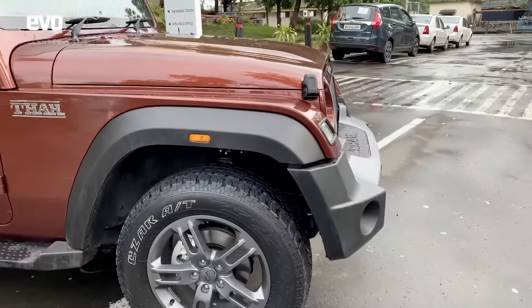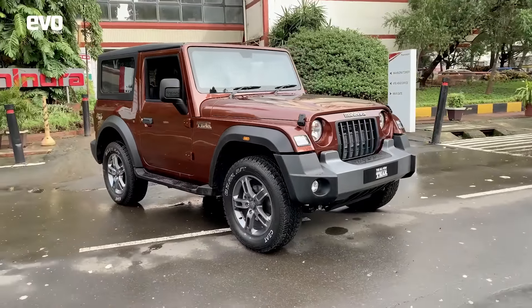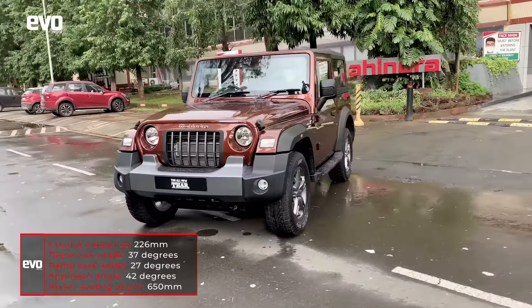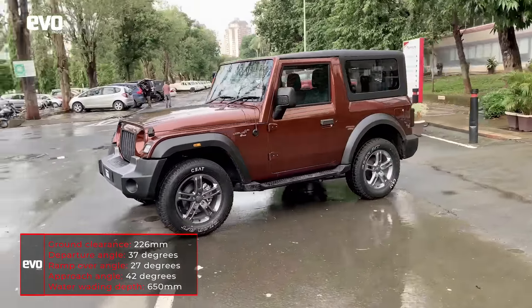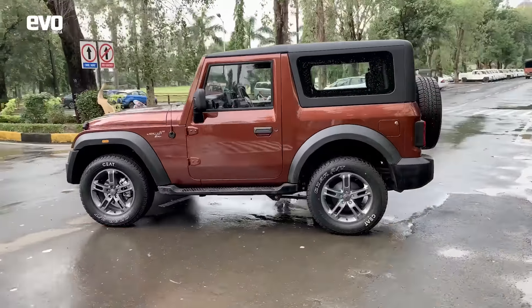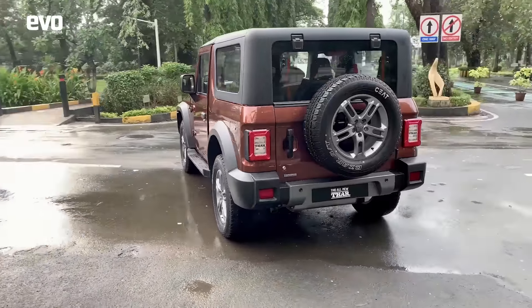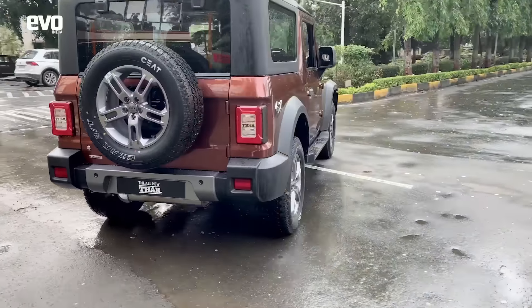So that's the new Mahindra Thar. We'll do a quick walk around on it. The prices will be announced on October 2nd — that's when it goes on sale. But now, finally, the wraps are off and everything that we expected in terms of the styling is all there. It looks brilliant, it looks desirable. But in terms of the driving, that really is surprising — it is so much more civilized, so much more livable.